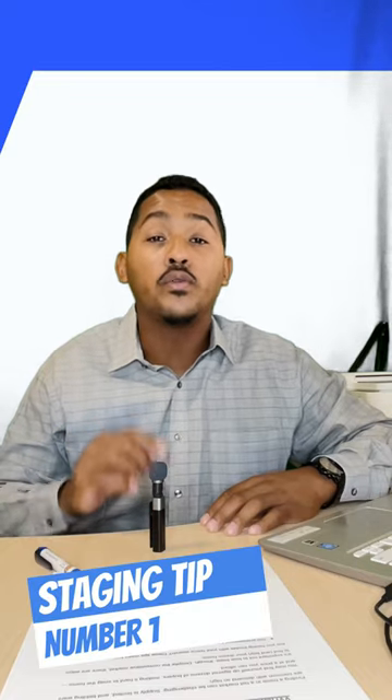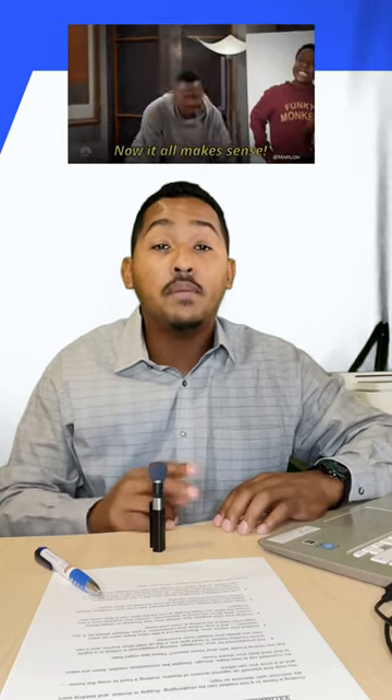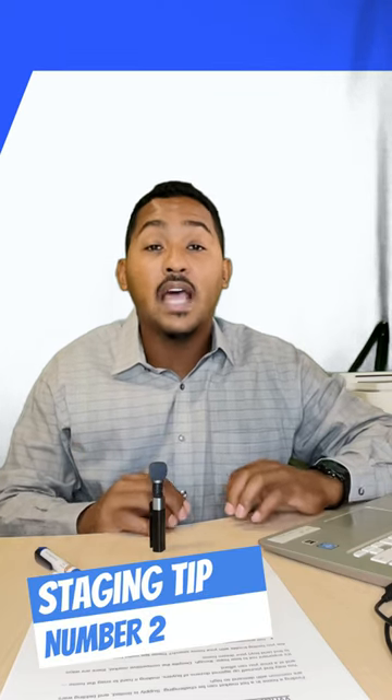Tip number one: focus on important rooms. If you don't have time or don't want to spend money staging the whole entire house, focus your efforts on the most important rooms. NAR's staging report shows that buyers value staging most in the living room, main bedroom, and the kitchen.